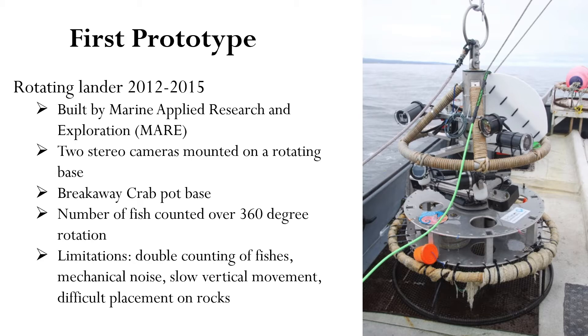The first step in achieving these goals was to develop a video lander that could access these high-relief habitats. The first prototype was built by Marine Applied Research and Exploration in 2011 to 2012 and was then used from 2012 to 2015. This lander has two cameras mounted in stereo configuration on a rotating base that rotated 360 degrees while the cameras were recording. On the bottom of this lander is a breakaway crab pot base that helps to prevent the loss of cameras in high-relief rock. For analysis, the number of fish was counted over a 360-degree rotation, and whole fish captured in both cameras were measured along with the distance from the lander. However, there were several limitations: the slow rotation sometimes resulted in double counting of fish, mechanical noise could be a deterrent, and the bulky build led to slow vertical movements and made it difficult to place on rocks.